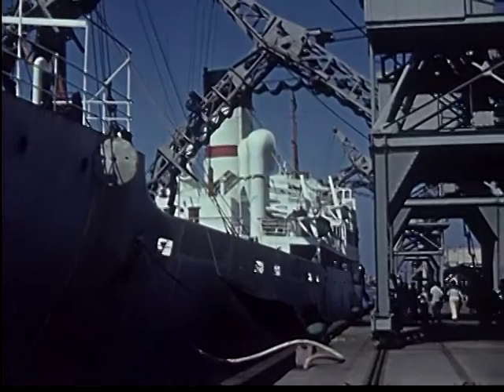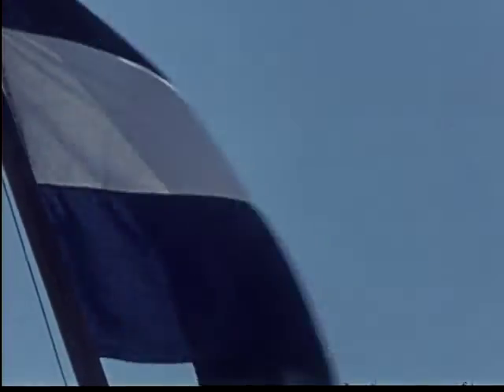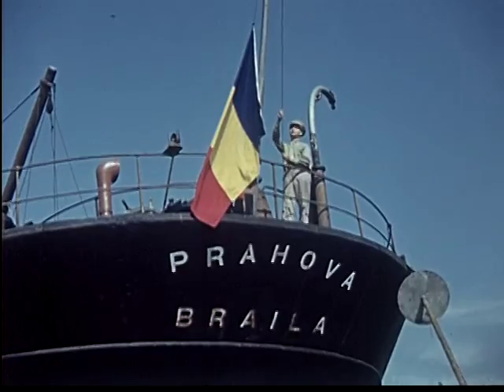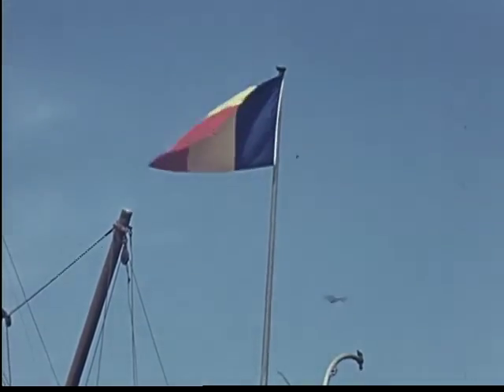The Norwegian flag with its blue and white cross. A South American freighter flying the Honduras flag arrives from Central America. Every week, the year round, these ships dock with their loads of bananas. Romania, with its small coastline on the Black Sea, sends its colors to far ports.